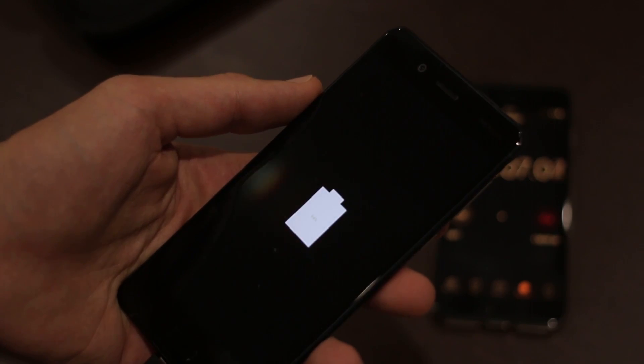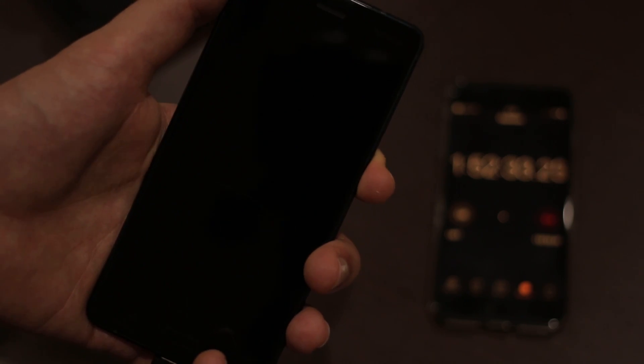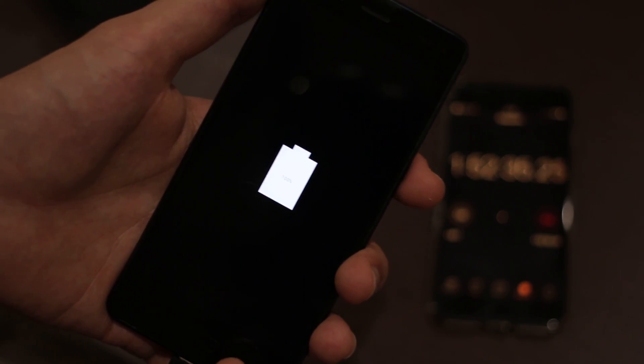At one and a half hours we are at 94%, and if you really need that full 100% it is 1 hour and 52 minutes on the clock.